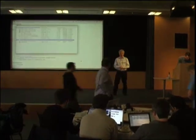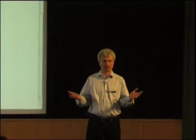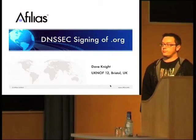One of the things we like to do at UKNOF meetings is for an audience that can't always travel to international internet meetings, is to get people who are doing stuff on an international basis to come to the UK. We've had a couple of speakers do that already today. It's always particularly good when we manage to reel back British expats doing global stuff elsewhere. So I'm pleased to introduce a former colleague of mine, Dave Knight, who's working at Affilius and is going to talk about the work they've been doing on DNSSEC signing of .org.